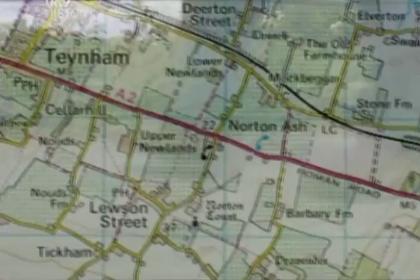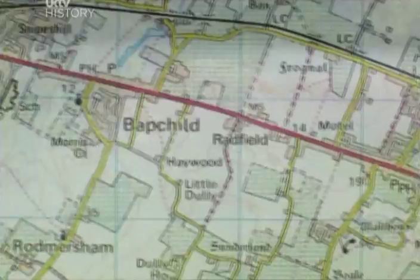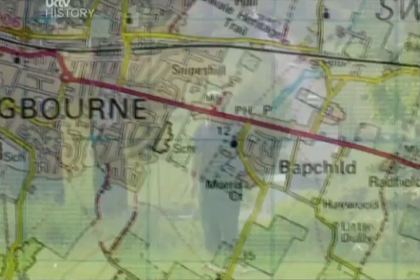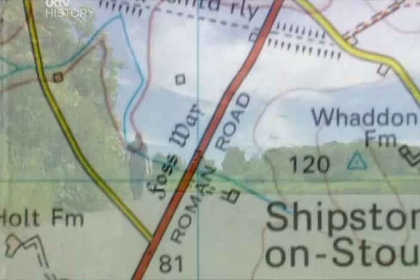We don't know what the Romans called it, but the Saxon name was Watling Street, and today it's the A2 and the A5. The most obvious thing about Roman roads is that they're straight. But what amazed me is that even when they couldn't see where they were heading, they somehow managed to set off in precisely the right direction.